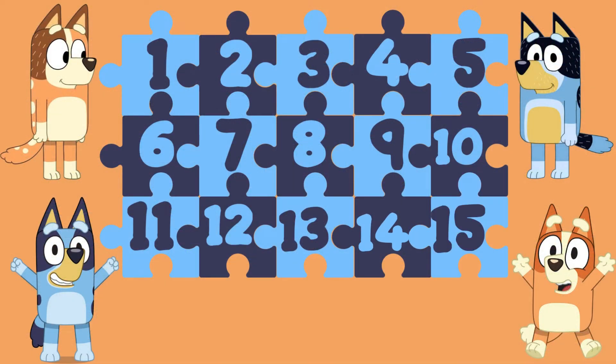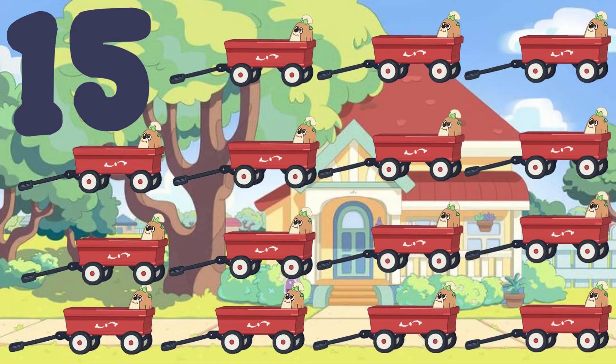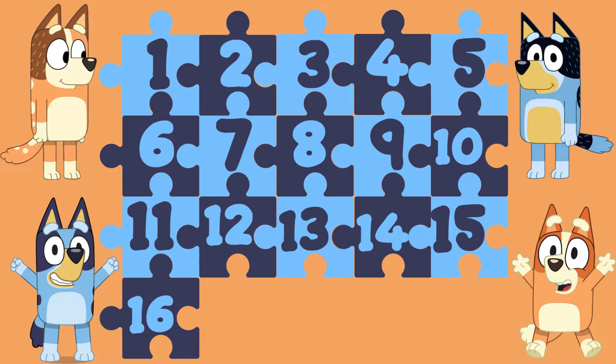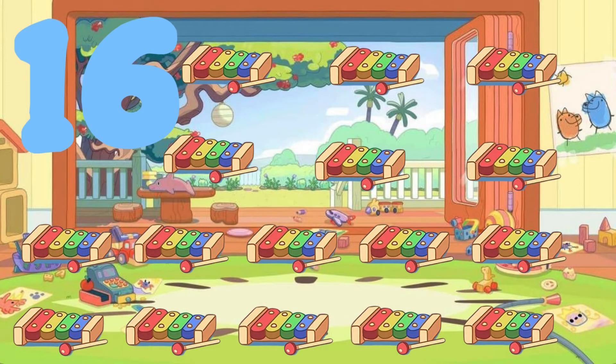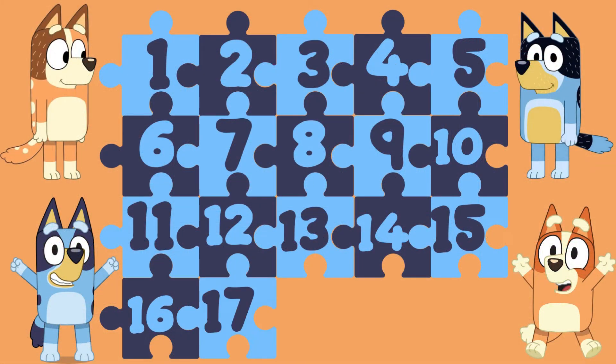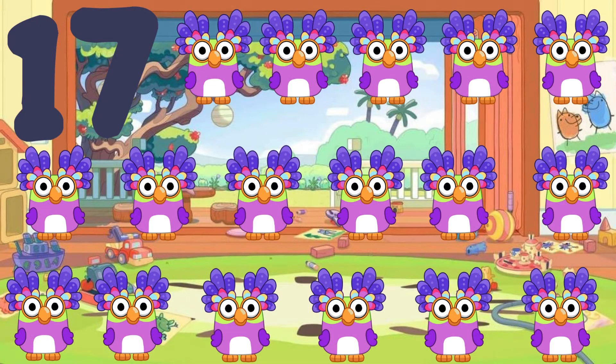15 — 15 wagons. 16 — 16 xylophones. 17 — 17 chattermax.